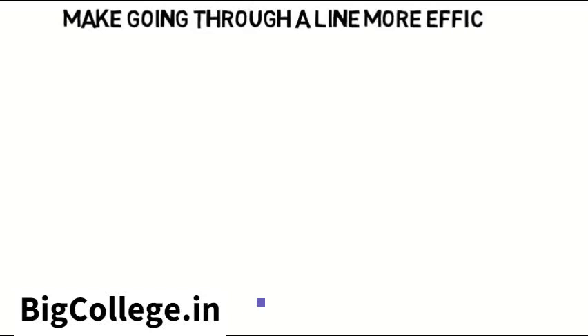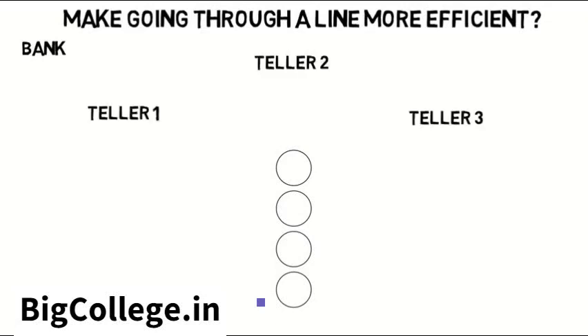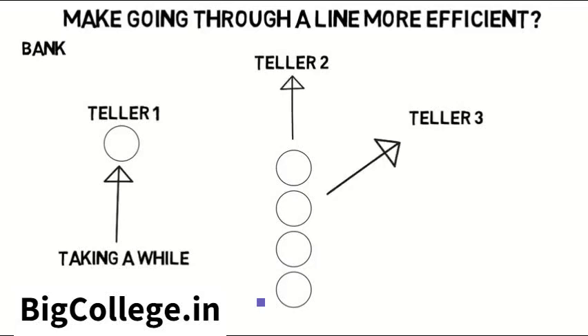How can we make going through a line more efficient? At a bank, for example, everyone waits in one line normally, then you go to whichever teller is available once you're at the front. This is nice because if one customer is taking a while, the people in line will still get to choose from the other tellers as they open, which keeps the line moving.